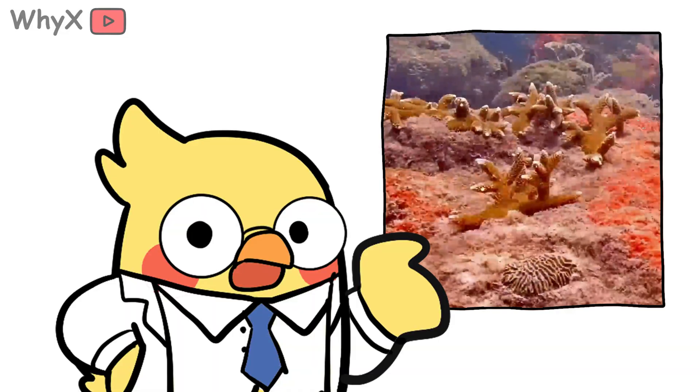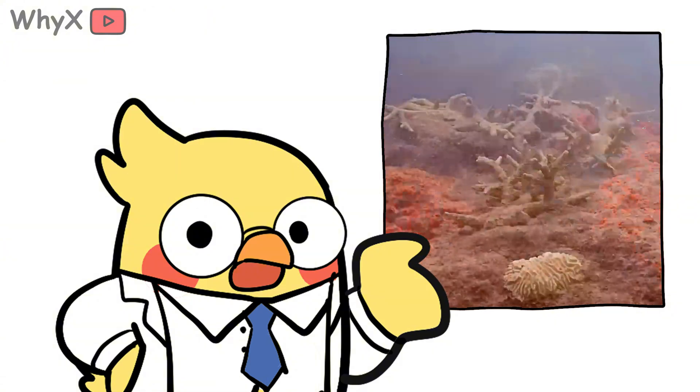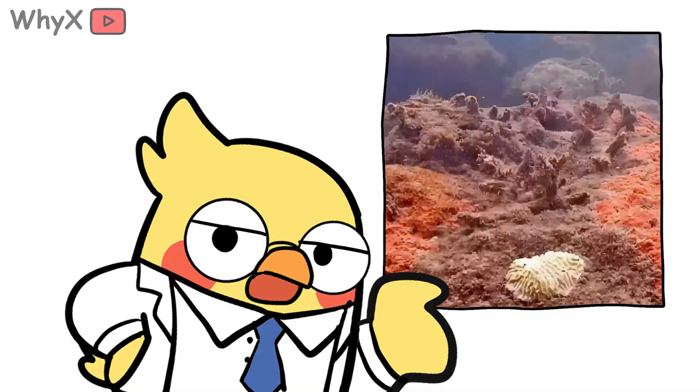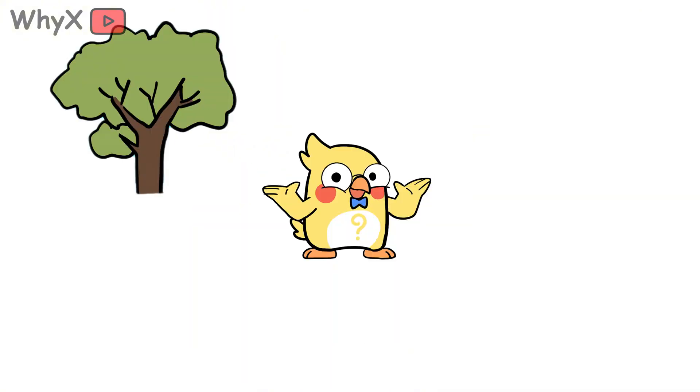Still, the story isn't finished. Reefs can recover. Scientists have seen bleached reefs bounce back when temperatures drop and conditions improve. Given time, space, and care, coral can regrow, repopulate, rebuild. We like to divide life into neat categories: plant, animal, rock, machine.